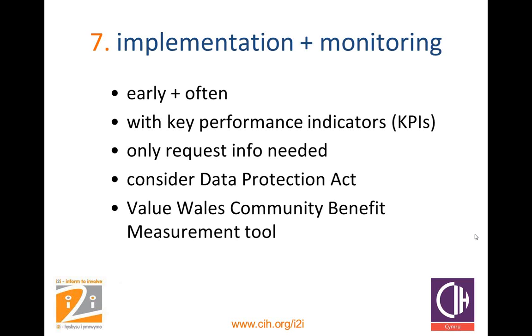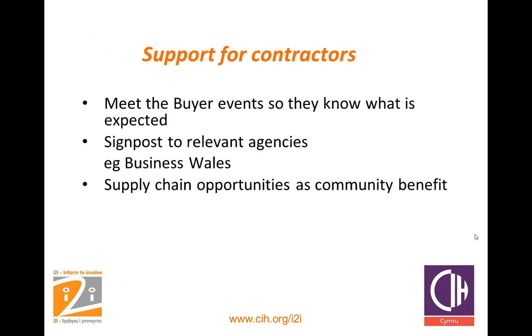If you're in Wales and in the public sector, the Value Wales community benefit measurement tool is recommended. Value Wales is the procurement arm of the Welsh Government, and they produce a user-friendly community benefit measurement tool — a spreadsheet covering local employment, local SMEs, environmental considerations, recycling, etc. Don't forget support for your contractors in entering this process, particularly as it benefits SMEs. Meet-the-buyer events are very useful to explain the requirements of the contract and community benefits so they know what's expected. Signpost potential contractors to relevant agencies — in Wales that would be Business Wales. You can also consider putting in supply chain opportunities as community benefits, so your main contractor would employ local companies and SMEs as supply chain.